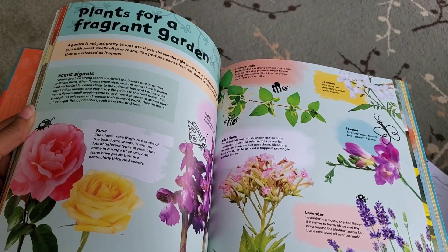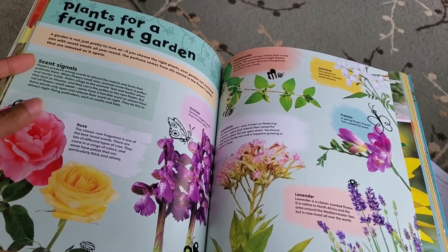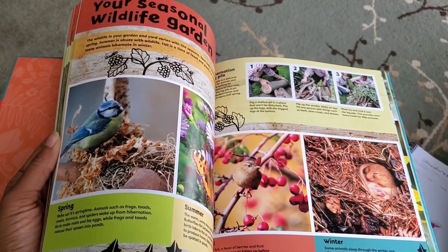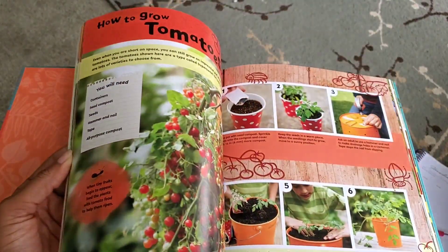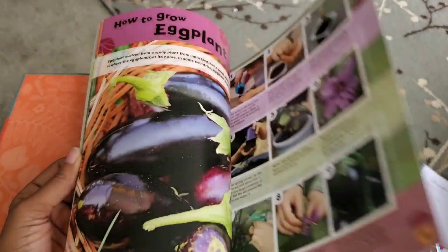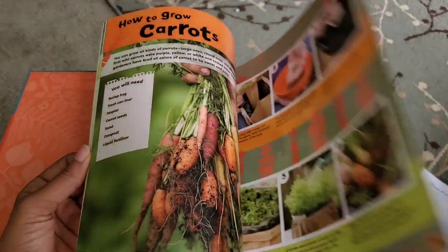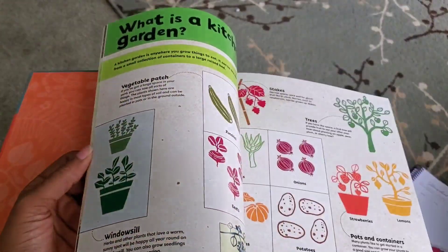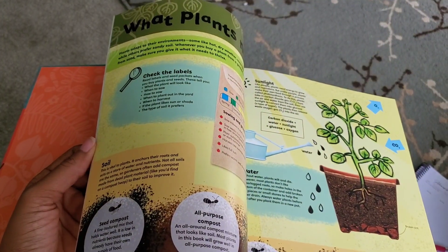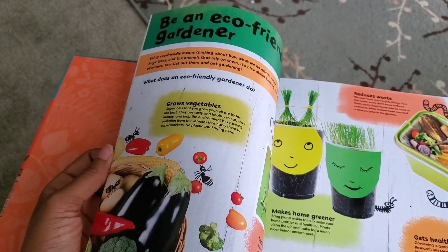Look at this — plants for a fragrant garden. Kalani would love this. We have roses on our property and we're growing some lavender. Look at the birds and stuff. So this is a really fun, hands-on book. How to grow spinach, eggplants, beans, lettuce, potatoes, carrots, herbs — they talk about what is a kitchen garden, show you how to grow it, give you some projects, and tell you all about the parts of a flower. I'm going to make this into a whole unit study.